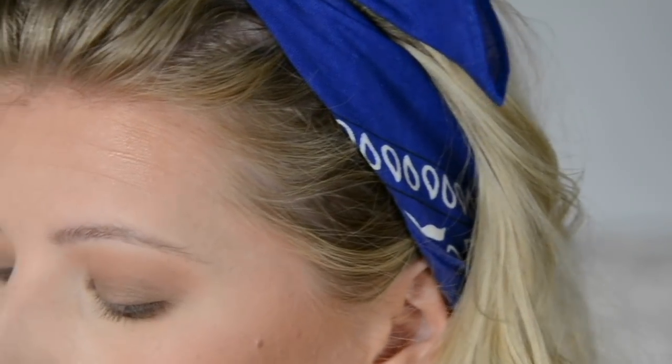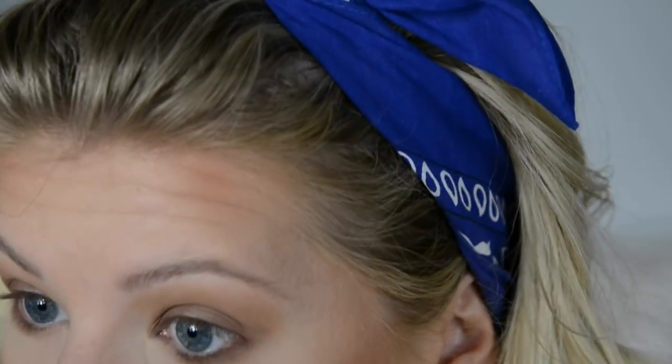I've been really loving using bronzers as eyeshadows because they're not too pigmented — everything is super diffused, so it doesn't give you anything too crazy or out of control.